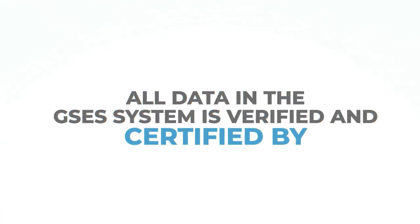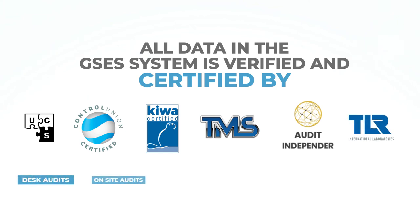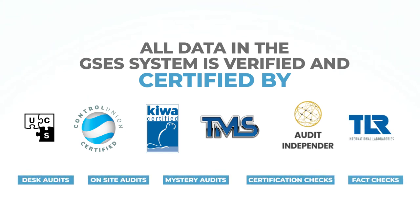All rating cards and calculations in the GSES System database and platform are independently verified or certified by certification institutions like Control Union, Kiwa, UCSL, and TMS.